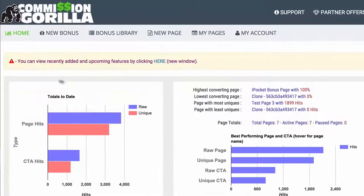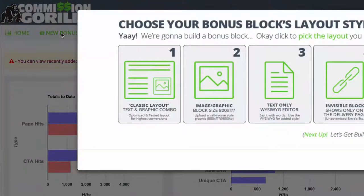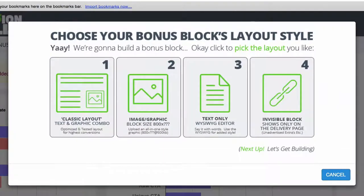So let's go back home and create a brand new bonus for this account. Go to New Bonus. Now you have different types of bonus block layouts you can add inside Commission Guerrilla. You have a classic layout, which is basically a text and graphic combo. You then also have an image block — this is basically the easiest one you could do because you're just uploading an image. So if you have a banner of a bonus, you can literally just upload it here and add that to your page when you're ready.